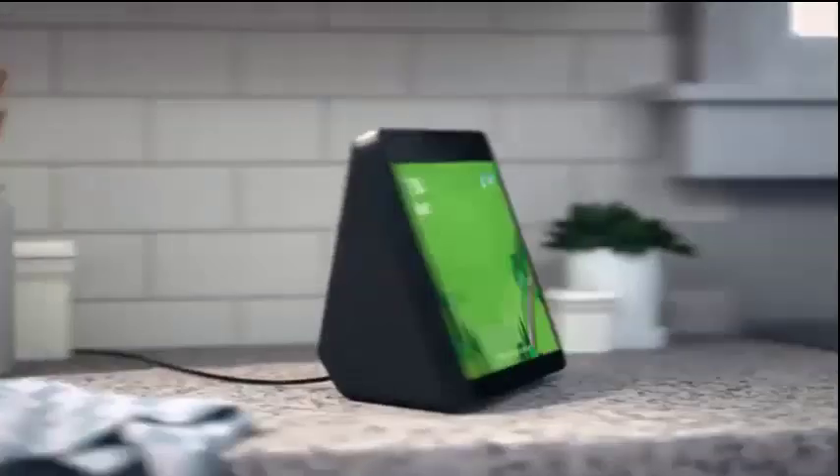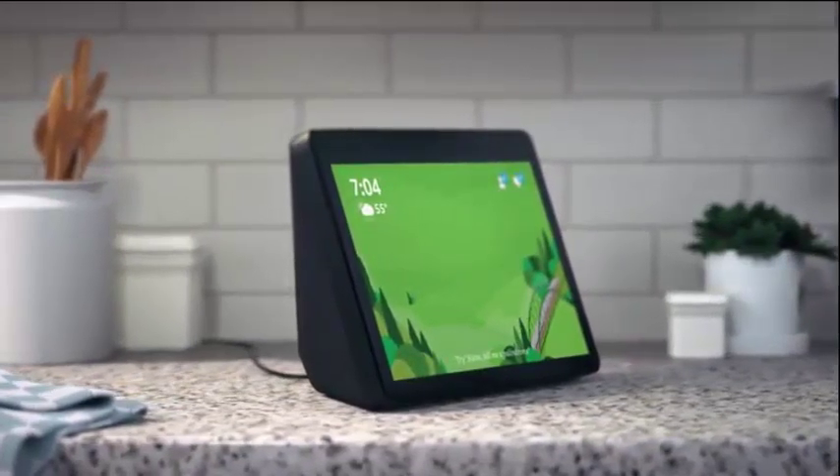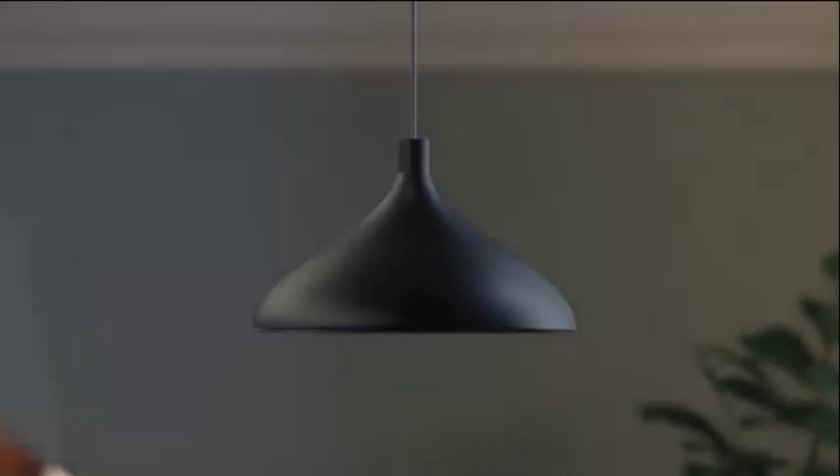Hey you! Alexa, start my day. With routines, it's easy to turn on the lights, turn up the heat, and more with a single command.